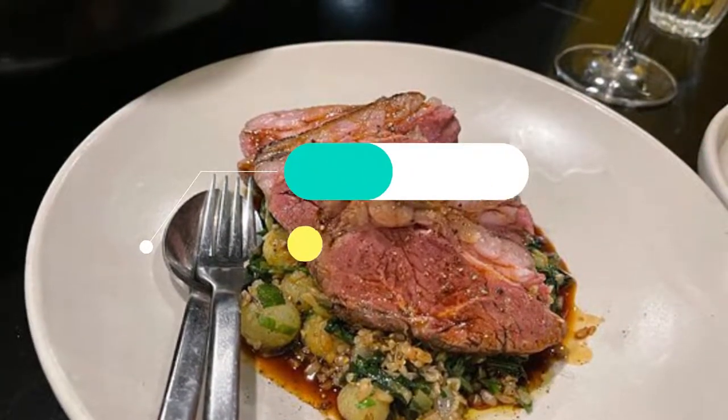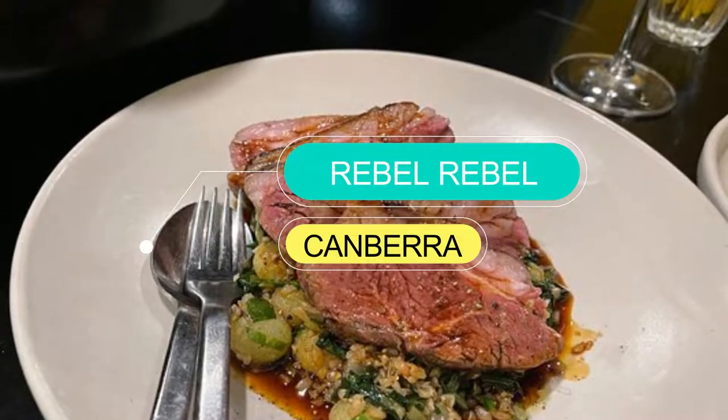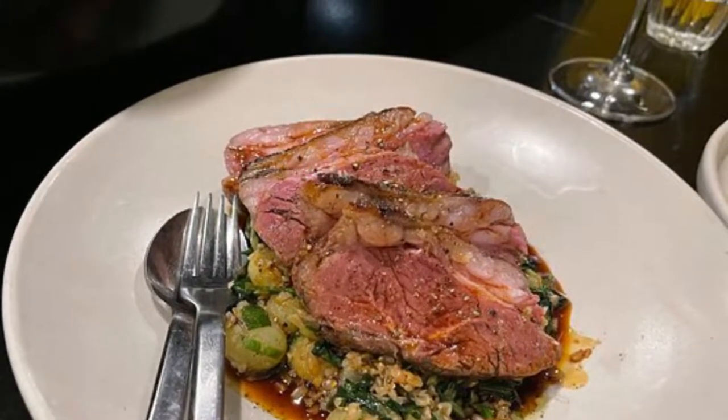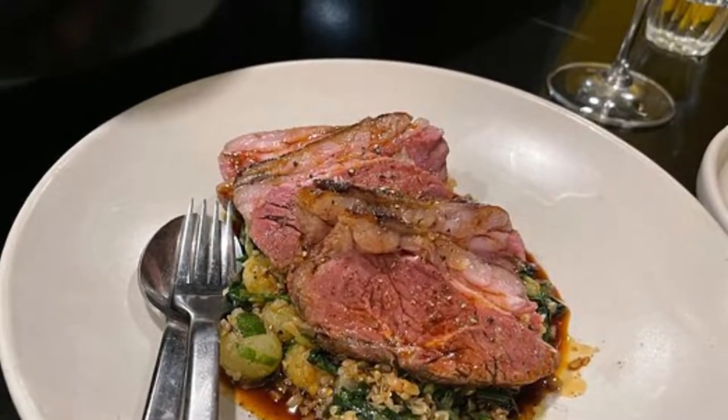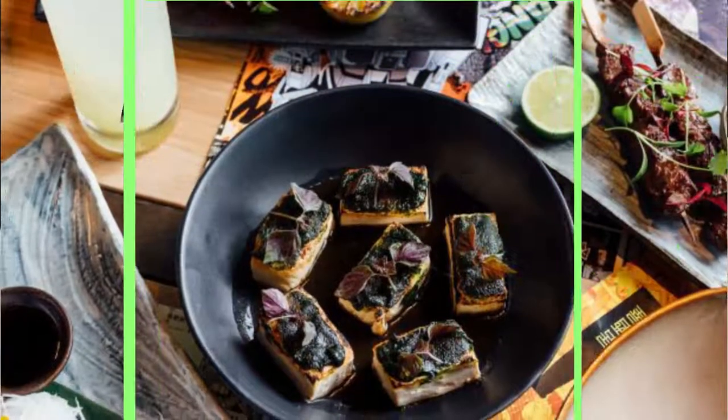Number one: Rebel Rebel. Sean McConnell's menu offers a scrumptious fare for everyone, from oysters with champagne to a granola bowl accompanied by a flat white. At Rebel Rebel, it's all about giving the people what they want.